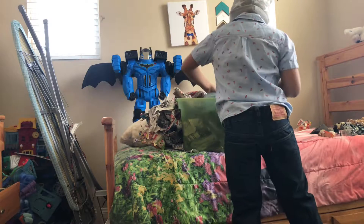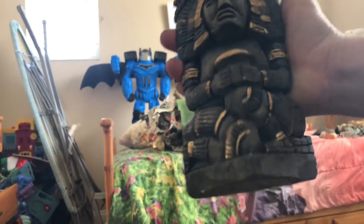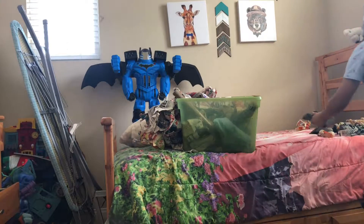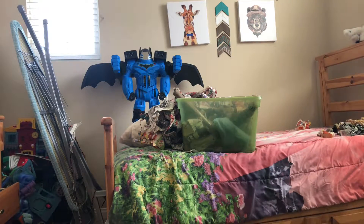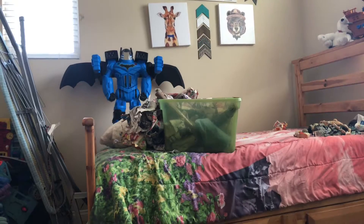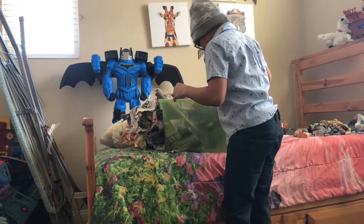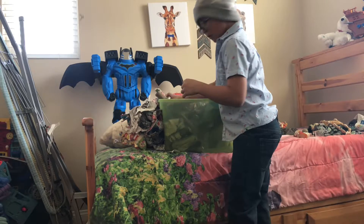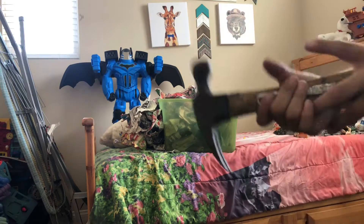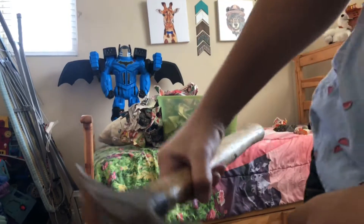Oh here's another one — another one of these, nice. Hey brother, hey! Let me put these right there. Oh look at it, it's like a cool hammer. Just kidding — why would I do that?